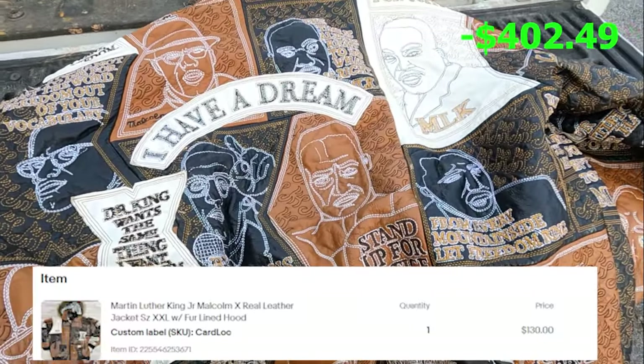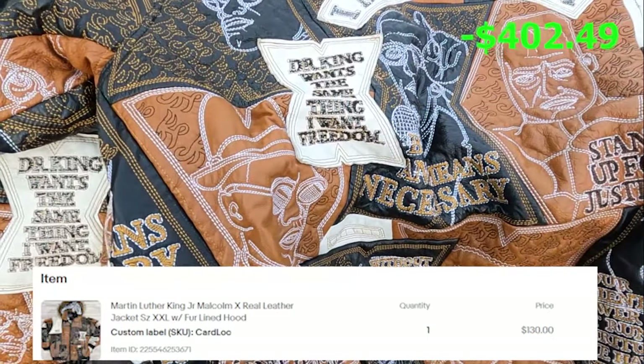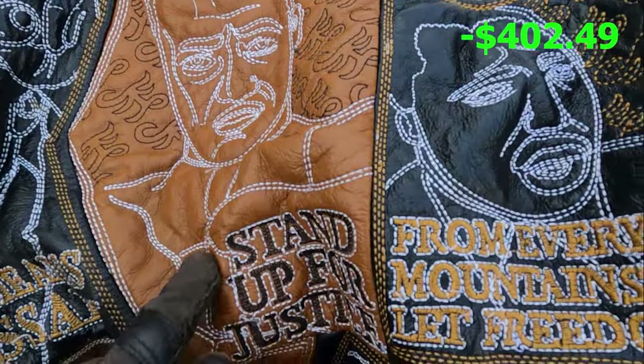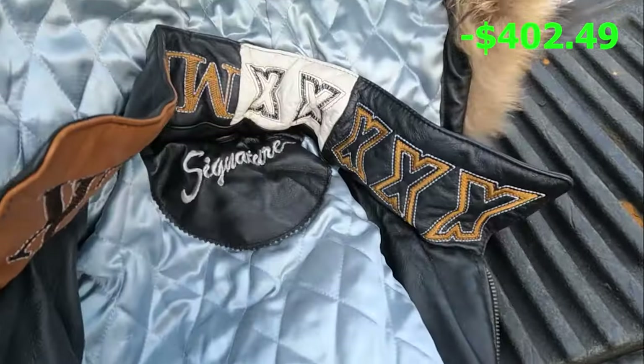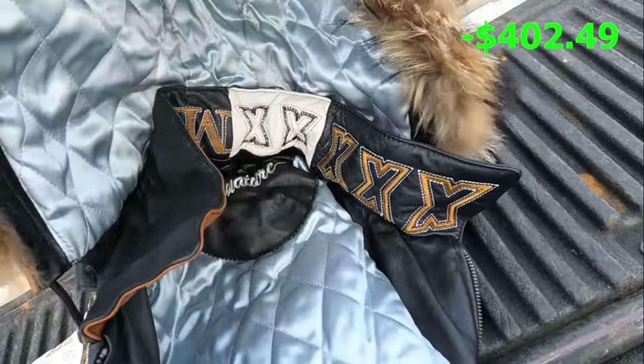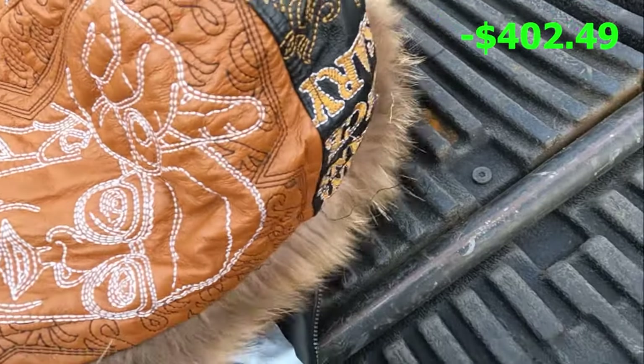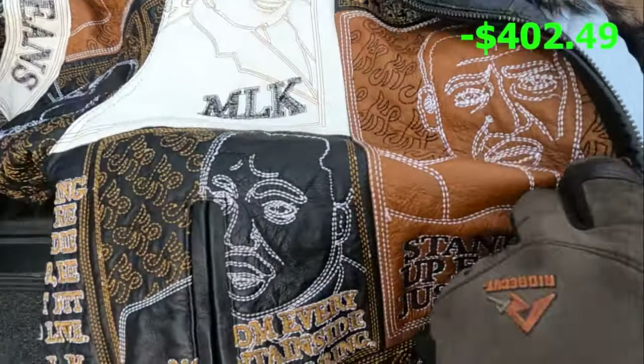I managed to get the leather jacket out — it's pretty cool. It's all embroidered, has an 'I Have a Dream' MLK lining. Really clean, fur hood lining, zips on and off. Yeah, it's pretty neat.